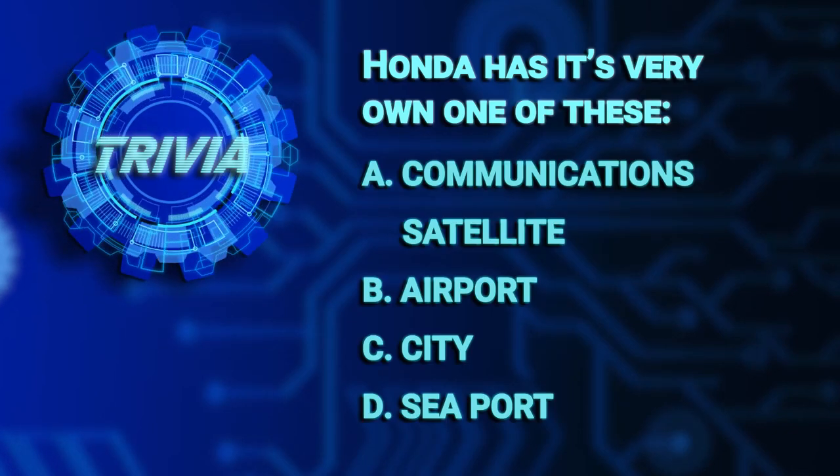Today we'll show you an exciting new AI technology that hopes to make that possible. But first, let's start with the Honda trivia question of the day. Honda has its very own one of these — A, a communications satellite,